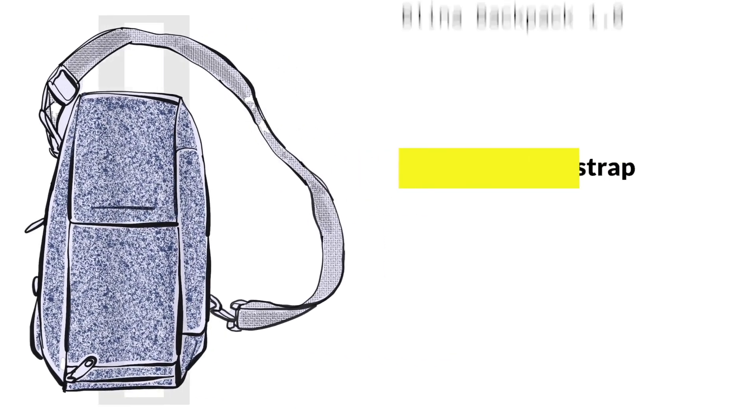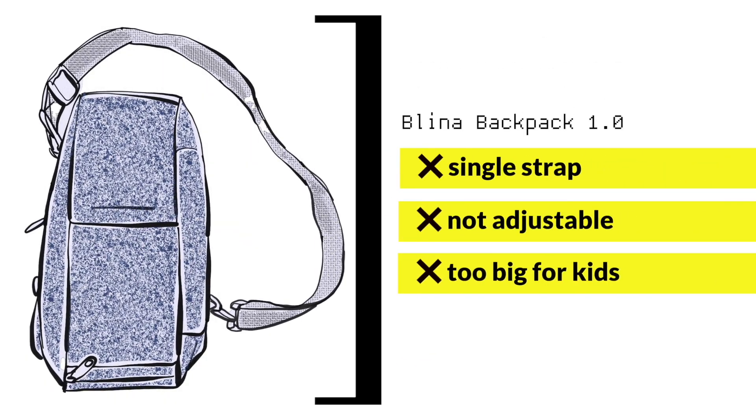Our equipment that we had was really designed for adults. It was a single strap bag. It wasn't adjustable to fit children of smaller sizes. And so we went on this journey to develop a new bag to carry the Blinatumomab, so that the kids can actually do kid kind of things.